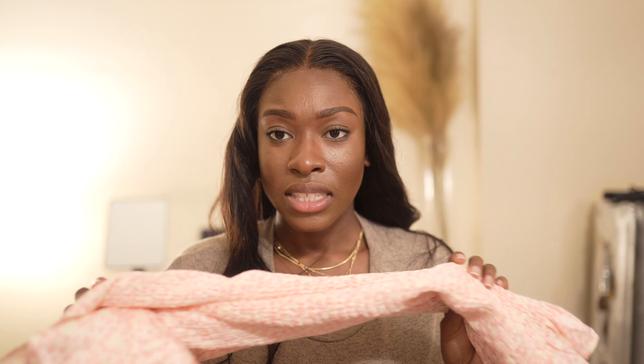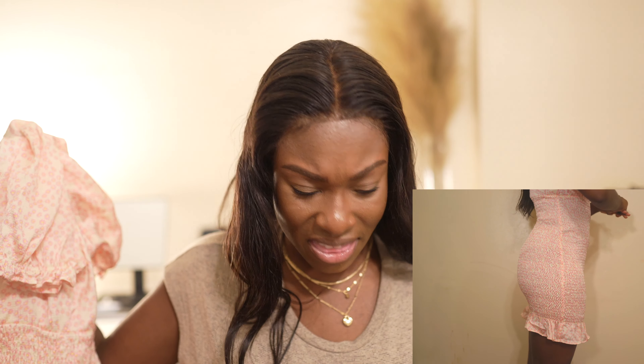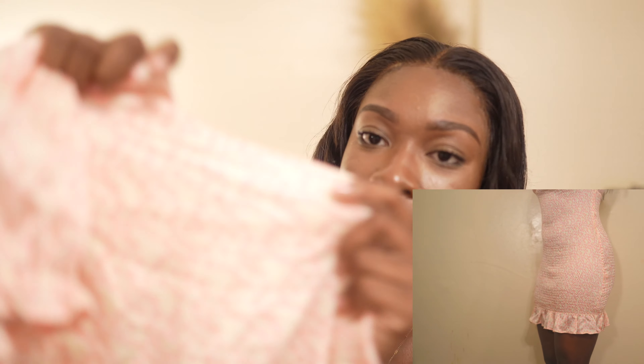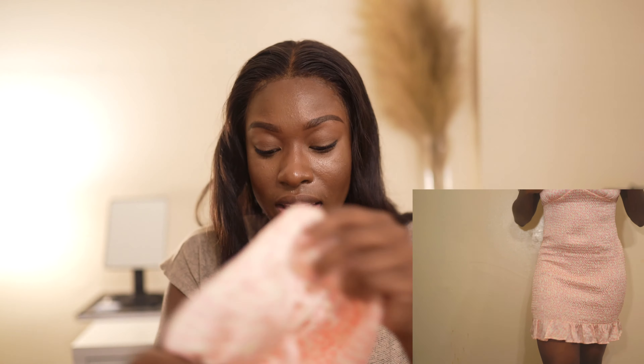Even though it is a tighter fit, I preferred the medium because I didn't like that loose look, especially since I already don't like how the sleeves look. It retails for $50 and it's a mini dress that falls at about my mid thigh. It has these little flowers on it which I don't really care for, but I'm here for the smock.